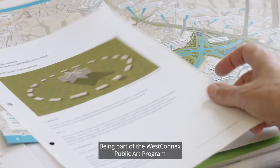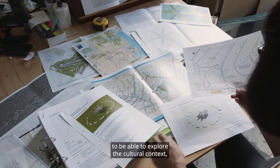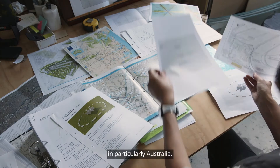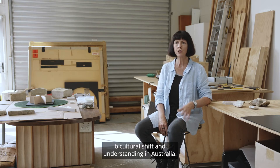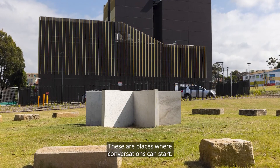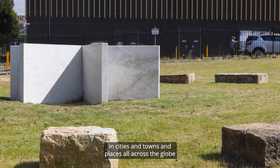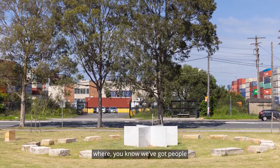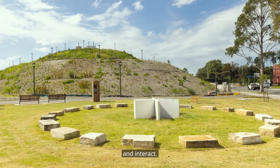Being part of the WestConnex Public Art Programme is a really unique opportunity to explore the cultural context in Australia and what's happening with the bicultural shift and understanding here. These are places where conversations can start. Public art is one of those go-forward areas in cities, towns, and places all across the globe — particularly in a COVID context where people are able to come into public space and interact.